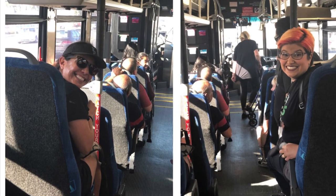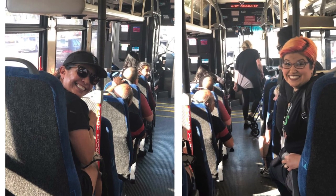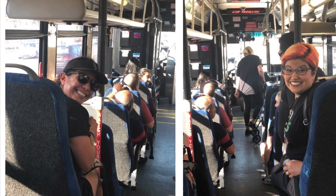Here you can see that Ms. Madison and Ms. Chris are riding the public bus. They found their seat.